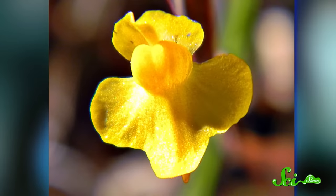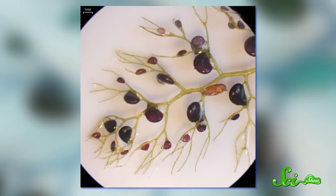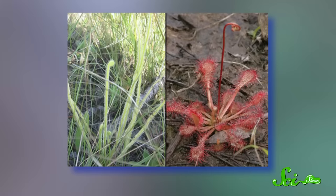Then there are bladderworts, which with over 200 species make up the largest group of carnivorous plants. They use bladder-shaped leaves lined with trigger hairs and topped with a sort of trap door. When an insect touches one of the hairs, the door opens and sucks in the victim — within 15 minutes, the prey is digested. Quite efficient. Species of the sundews described by Darwin act much like a spiderweb, luring and catching insects with sticky drops disguised as nectar, but those drops contain a thick, mucus-like substance that traps the prey on the leaves' sticky tentacles.